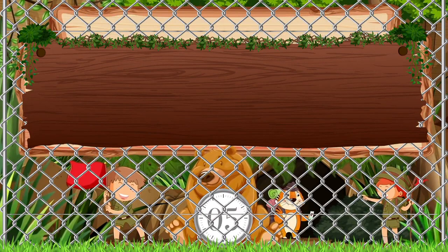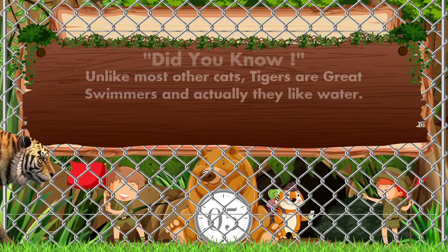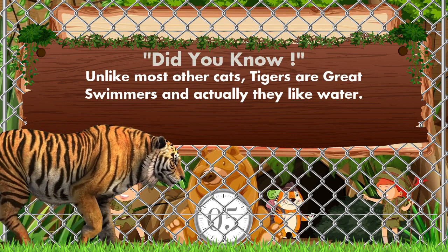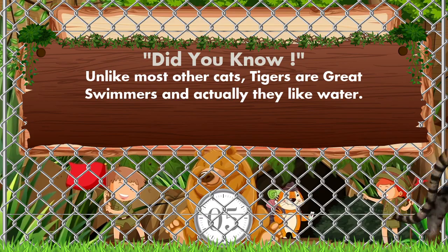Which animal is coming? It's a tiger! Yes, you are right. Did you know: unlike most other cats, tigers are great swimmers and they actually like water.